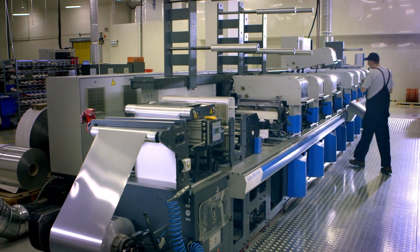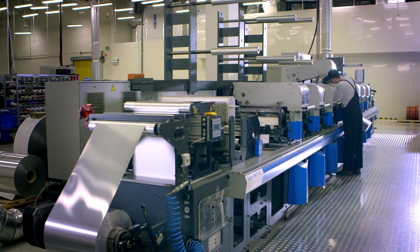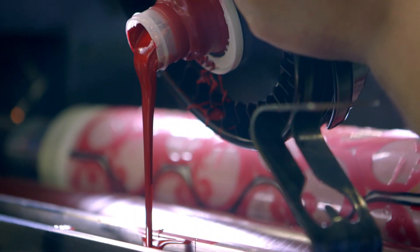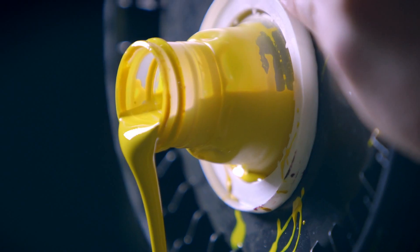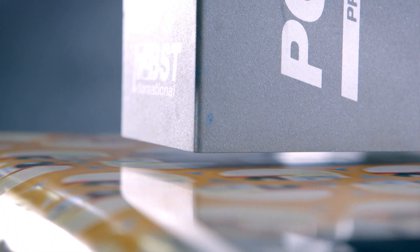A modern machinery park consisting of eight and nine color printing machines, die cutting, rewinding, and laminating machines allows us to obtain the highest print quality on many substrates, as well as manufacture multi-layer laminates.